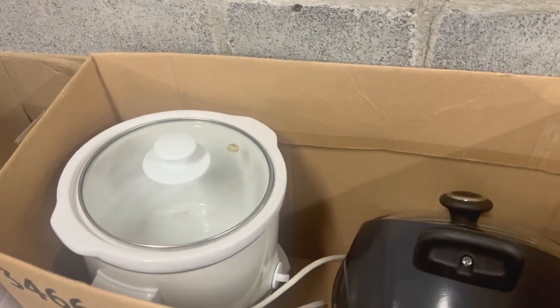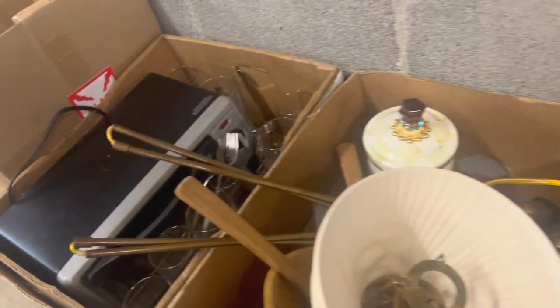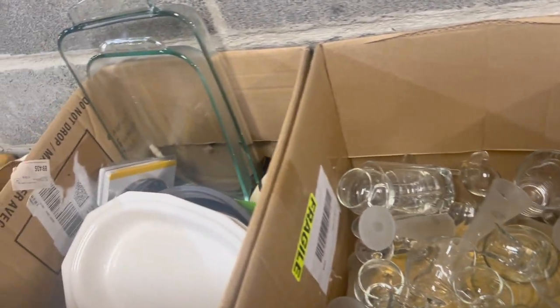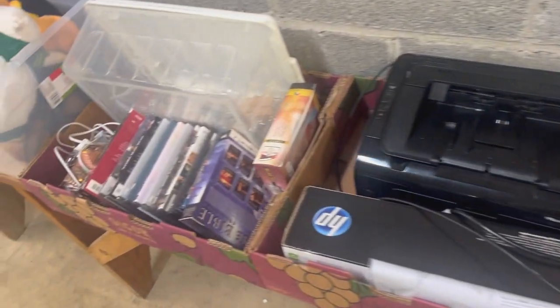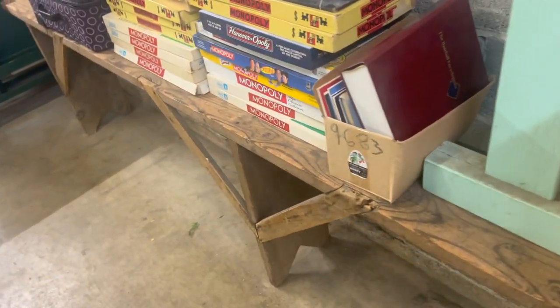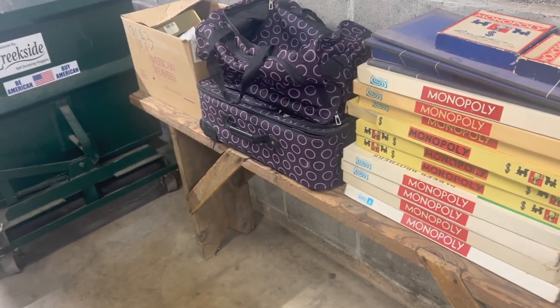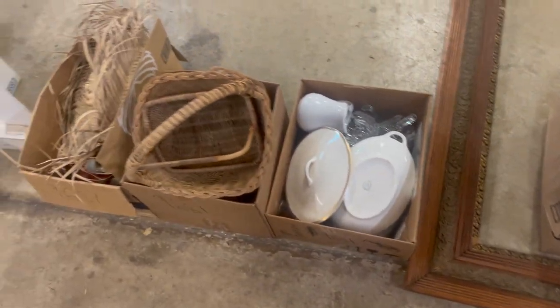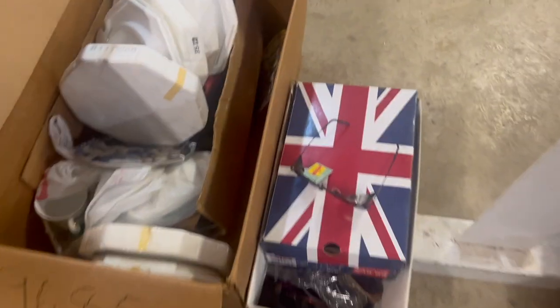Some useful kitchen stuff, boxes, newer toys, useful baking things — more baking things, DVDs, stuffed animals. A ton of Monopoly — somebody liked the Monopoly. Some really cool frames, glassware, more glassware.